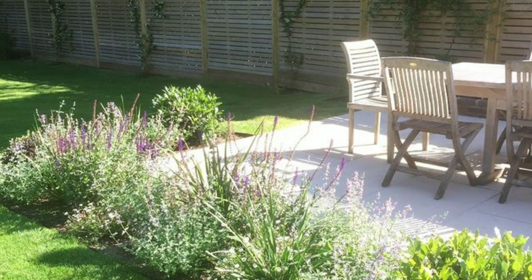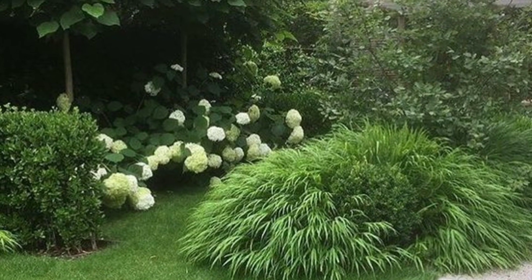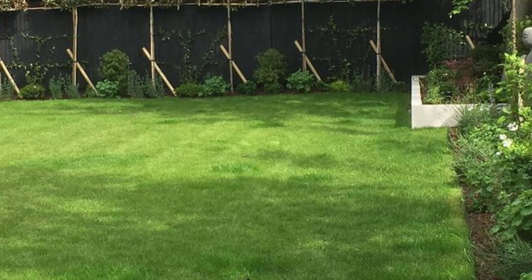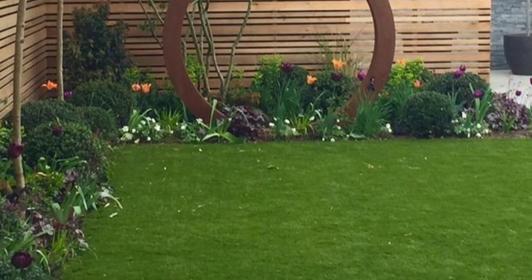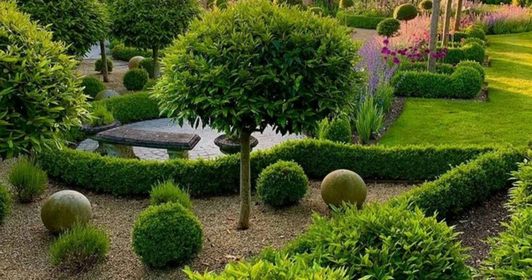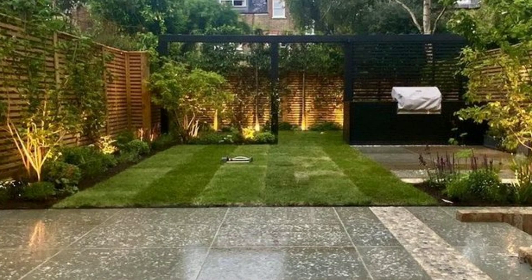In the world of gardening, choosing a theme for your garden is more than just a decision about plants and decor. It's a reflection of your personality and preferences. A well-thought-out garden theme adds a touch of individuality to your outdoor space, making it a haven that speaks to you on a personal level. Before delving into the world of garden themes, take a moment to understand your preferences and style.